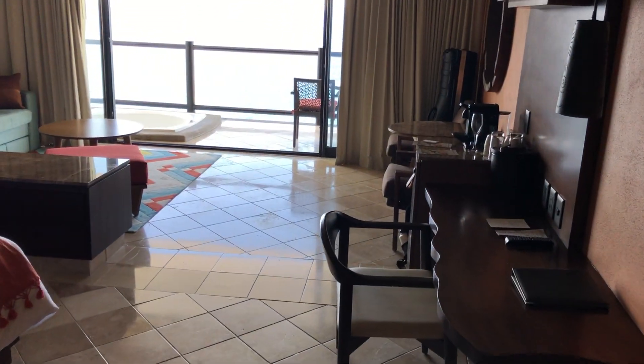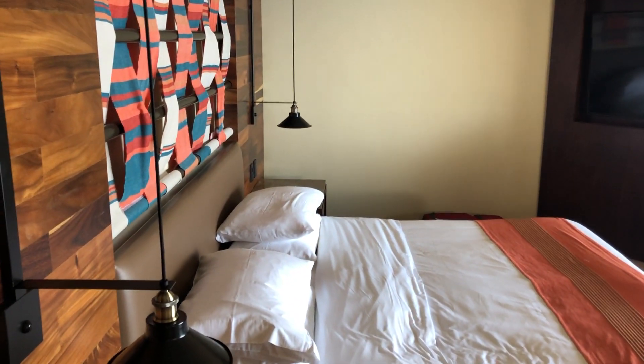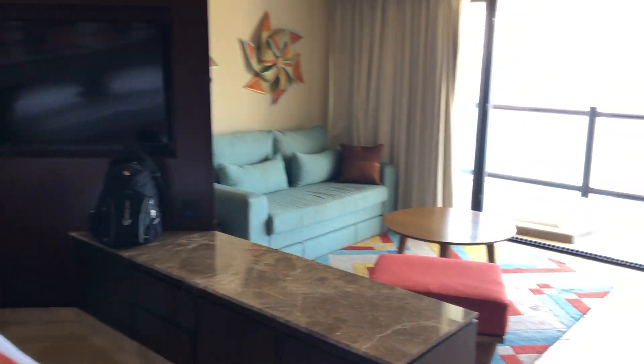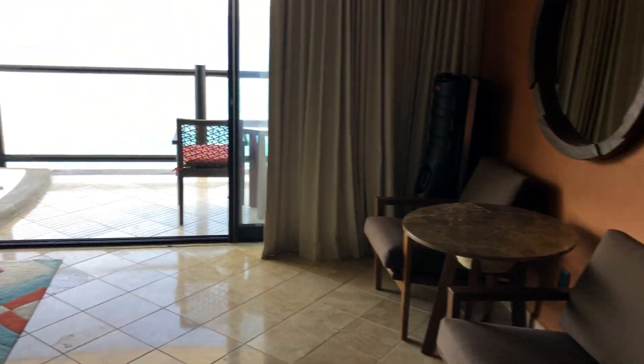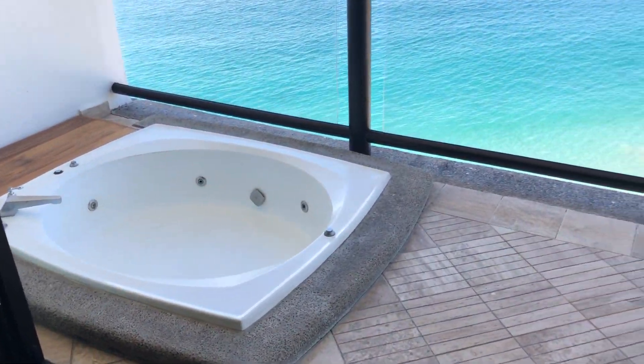But take a look at this room. We are in the club level, oceanfront jacuzzi king bed, which means we are on the ninth floor, which is the second-to-highest floor, with a little jacuzzi.